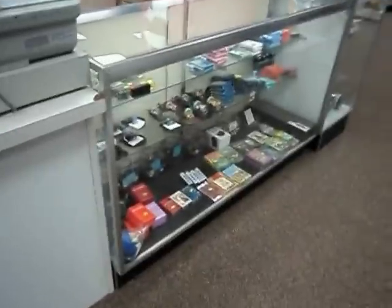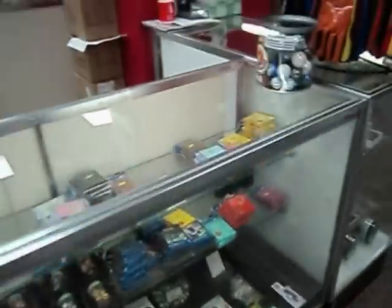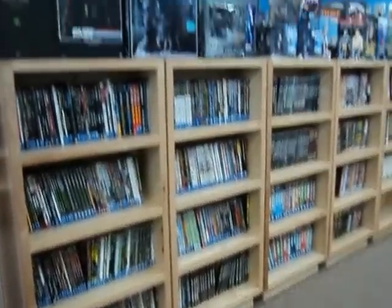Checkout counter. Display case full of mini games, dice, and dice sets. Giant marbles and gloves. Over 2,000 back issue graphic novel trade paperbacks.